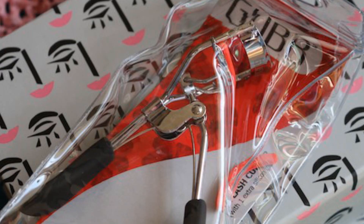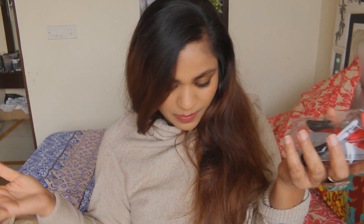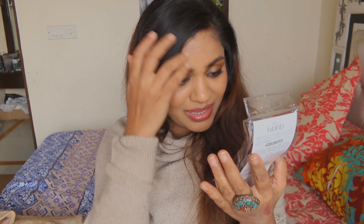And then there is an eyelash curler! Amazing — for around 850 rupees, the Envy Box gives you an eyelash curler, a lipstick, and a lip butter. Great value, Envy Box! This is not sponsored but I'm really liking it.